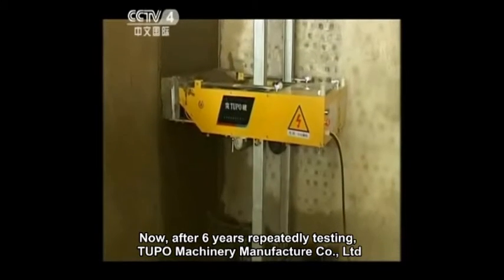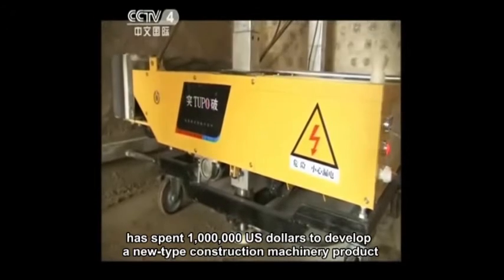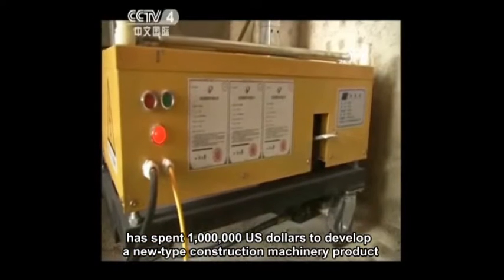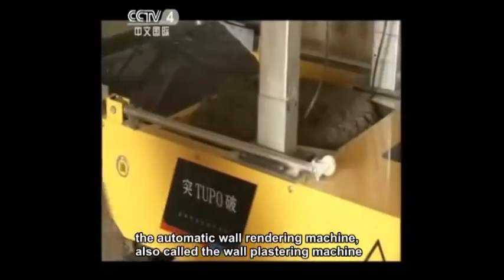After six years of repeated testing, Tupou Machinery Manufacturer Company Limited has spent one million U.S. dollars to develop a new type construction machinery product: the Automatic Wall Rendering Machine, also called the Wall Plastering Machine.